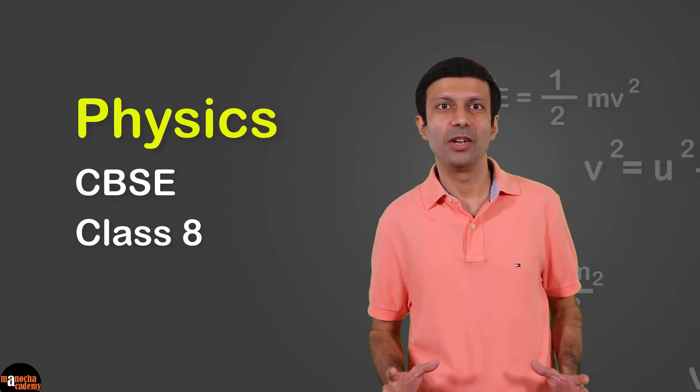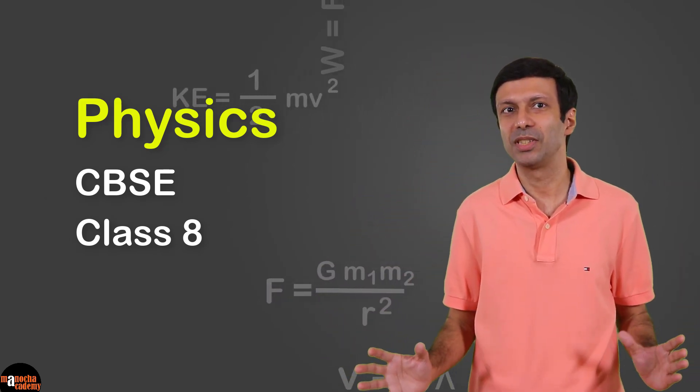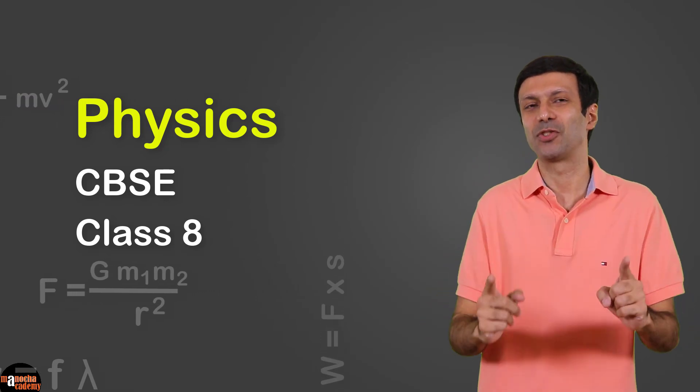Are you ready to learn physics in a simple and practical way? Are you ready to master the concepts and do great in your tests? Then this Physics CBSE Class 8 course is just for you.